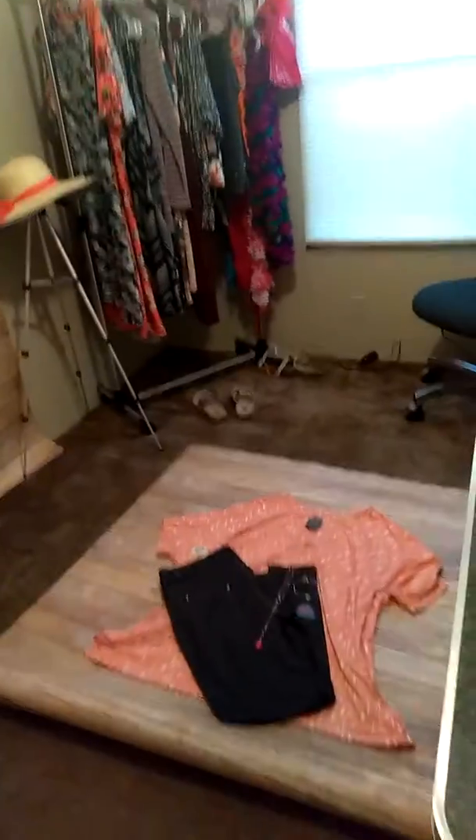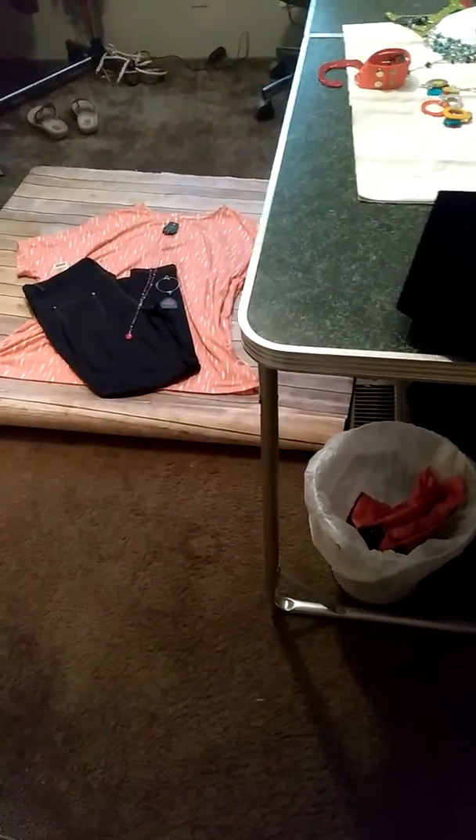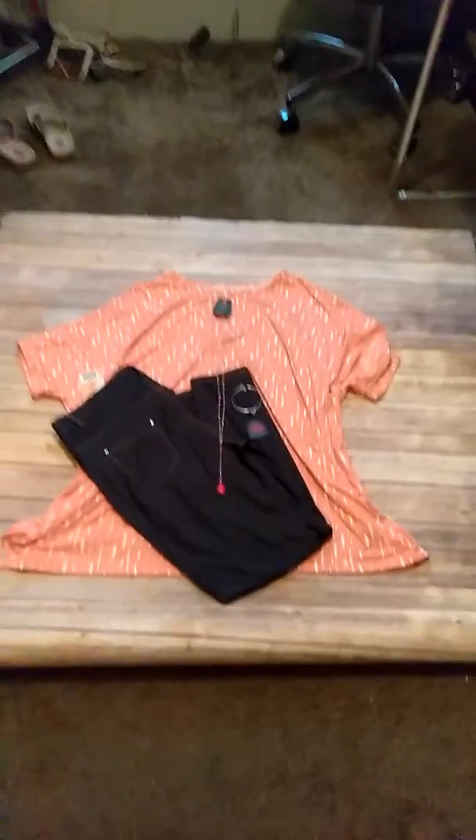Hey guys, welcome to another edition of Blitzy Boutique! I thought today we might do some blooper reels so you can see what it's like to have a boutique in your house.